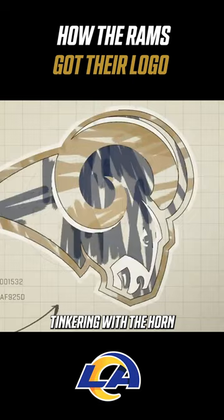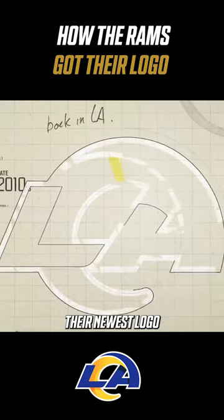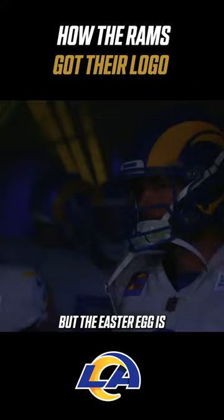Tinkering with the horn color didn't stop, either. In 2000, the horn took on a gold hue. Their newest logo iteration, unveiled in 2020, utilizes the horn, but the Easter egg is how the nearby Pacific Ocean was included. Once again, changes were made to how it appeared on their helmets — but they won the Super Bowl in the second year they used it.